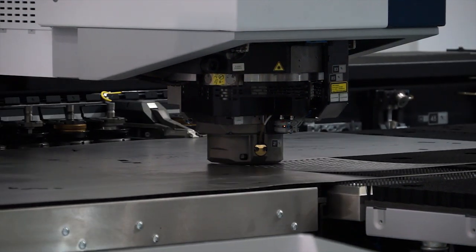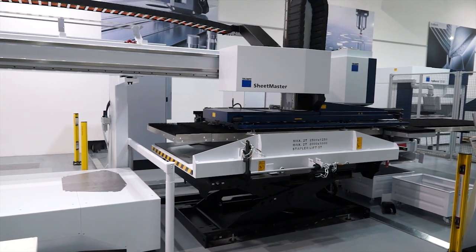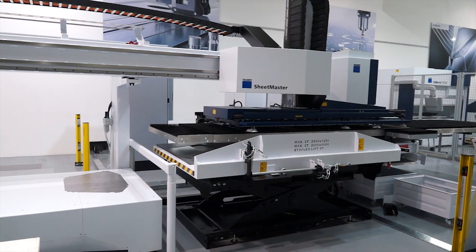What we're seeing behind us here is the TruePunch 3000. This isn't a new machine, but what Trumpf are highlighting today is the automation process. You can see here the Sheet Master, which feeds sheet to the machine and takes parts off.